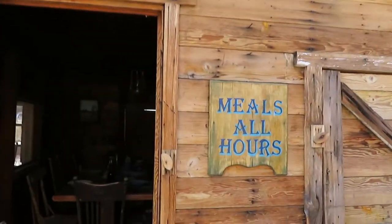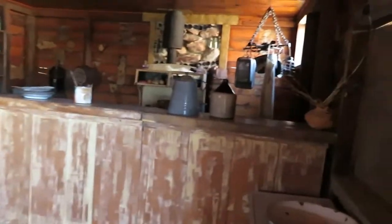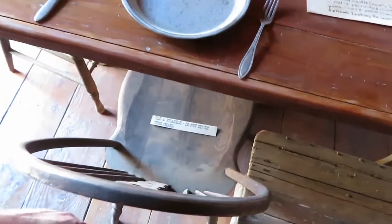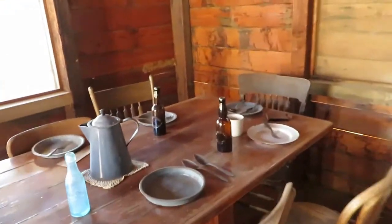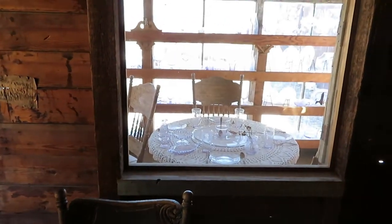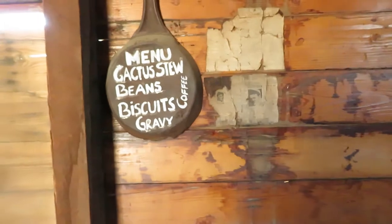This is the cookhouse — meals all hours of the day, it's like Denny's, they're open 24 hours. A little darker though. They've got the plates already, the forks, and the knives. There's a rickety old chair — do not sit. The menu is cactus stew, beans, biscuits and gravy, and coffee. There's even a reserved seat outside the window like first class — got the china and glass out there. Biscuits and gravy and coffee sound really good; I don't know about the cactus stew.